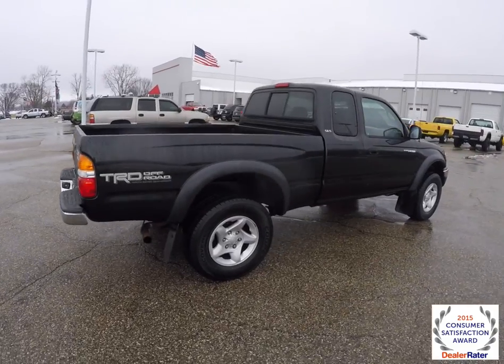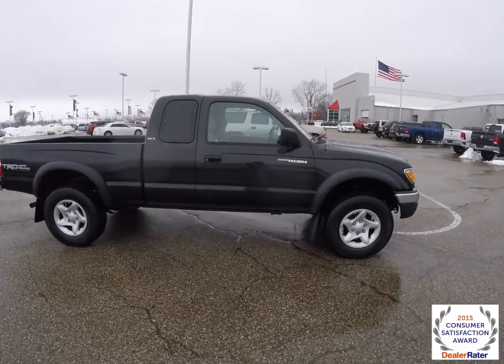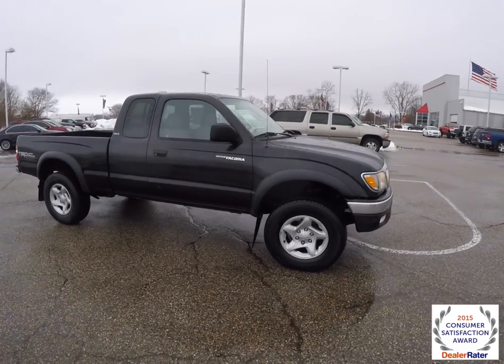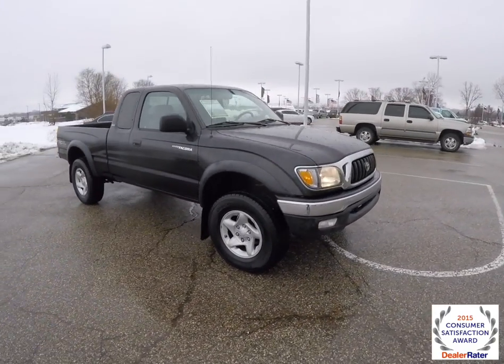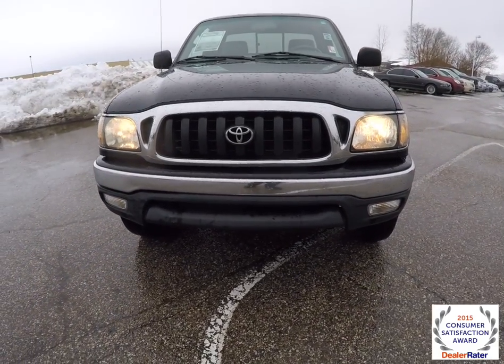That's going to conclude our quick walk around look at this 2001 Toyota Tacoma Pre-Runner. If you have any questions or would like to see this vehicle, please contact our showroom. We're going to have our friendly sales staff be more than happy to answer any questions you may have. And as always, thanks for watching.